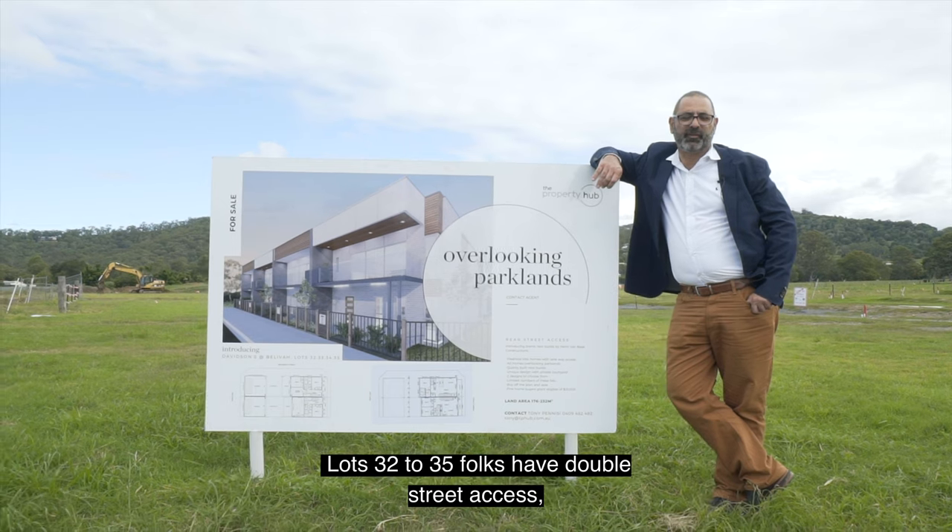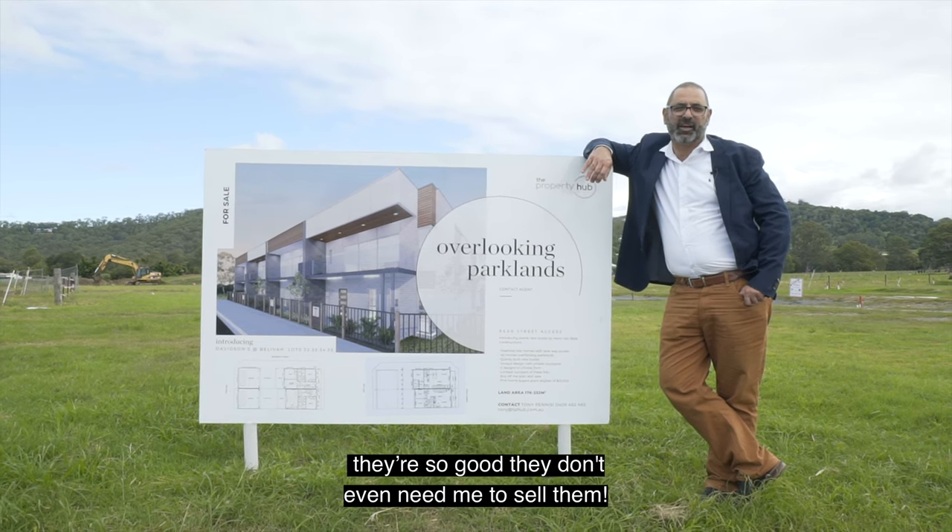Lots 32 to 35 folks have double street access. They're so good they don't even need me to sell them.